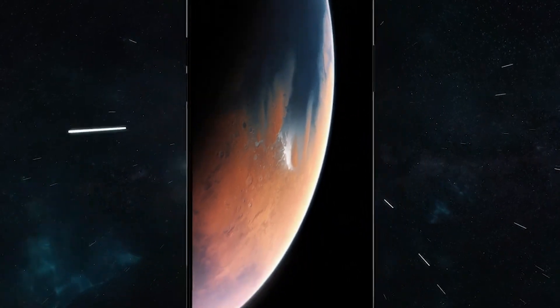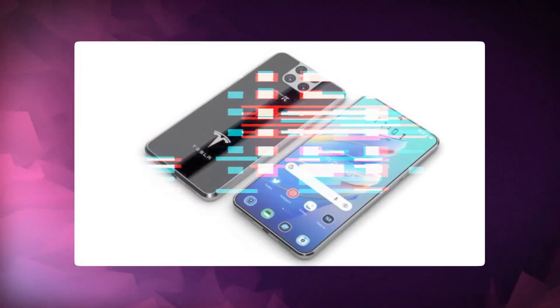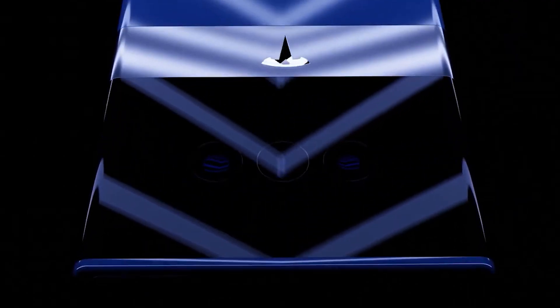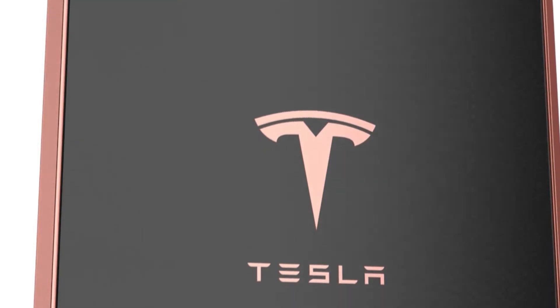Tesla Pi renders show that Musk's smartphone will use the iPhone 12 design with its flat side edges. It's assumed that the front camera will be positioned underneath the display, and the primary camera will feature four sensors. The device will also use a photochromic coating on the case, which allows it to change color depending on the surroundings.